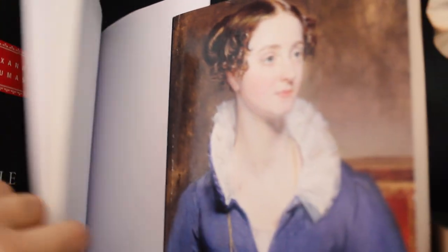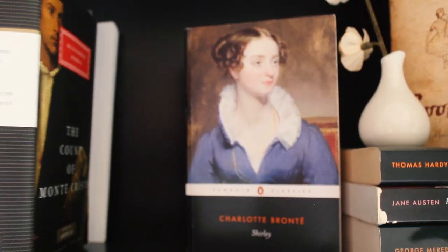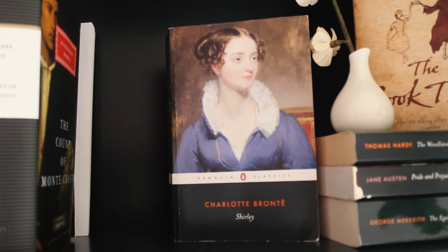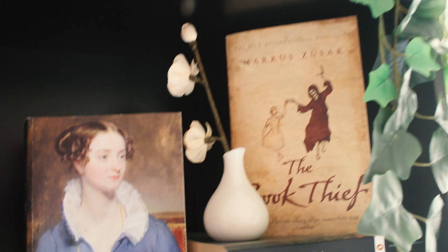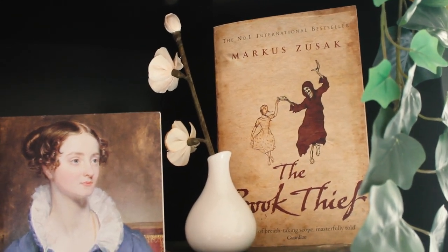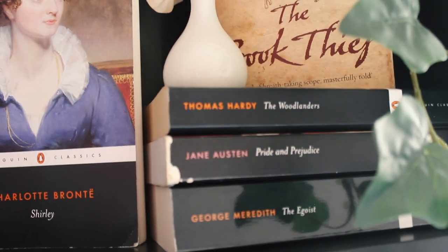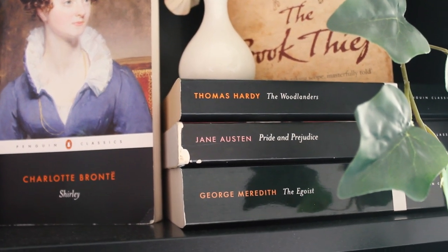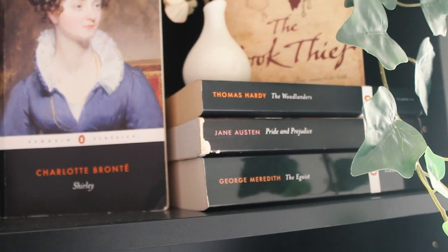In the back there I have Thomas Hardy's Under the Greenwood Tree that I am also halfway through. And then I have my centerpiece, a book that I love to look at all the time — it's Shirley. I have read this book two times and I give it five stars both times. Then I have The Book Thief that I love. And then I have two other of my favourite books, The Woodlanders by Thomas Hardy and Pride and Prejudice by Jane Austen. I also have The Egoist by George Meredith — I think I have read four or five chapters from. I'm going to continue that too.